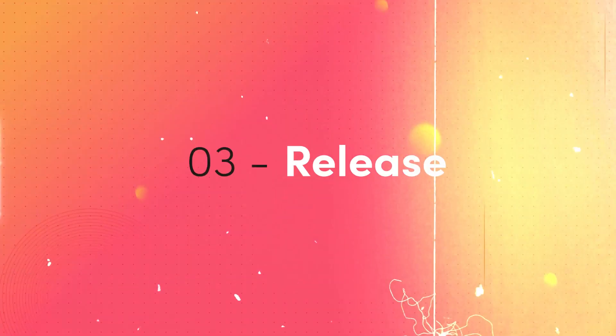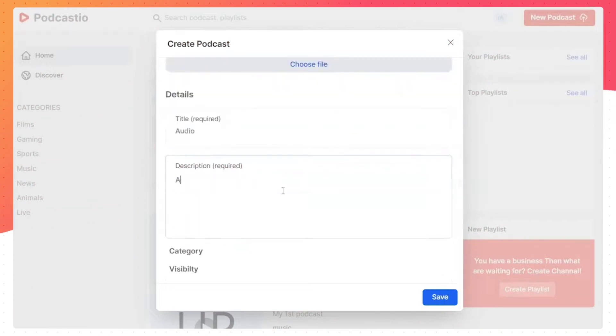Step three: release. Give your show a name and a description, choose an amazing cover image, and choose a category. Podcastio enables you to publish your podcast on all the major streaming platforms.